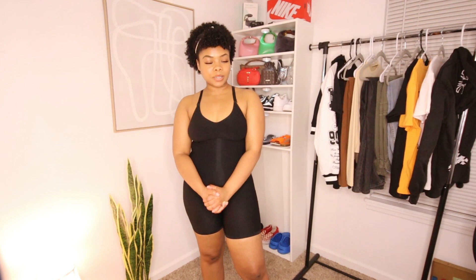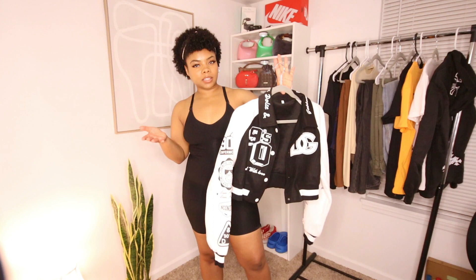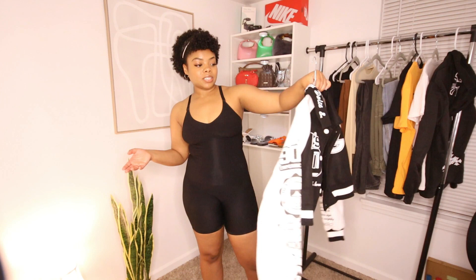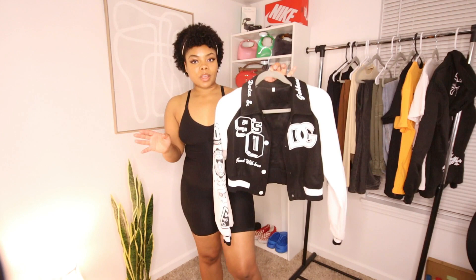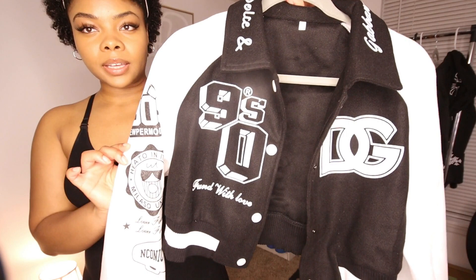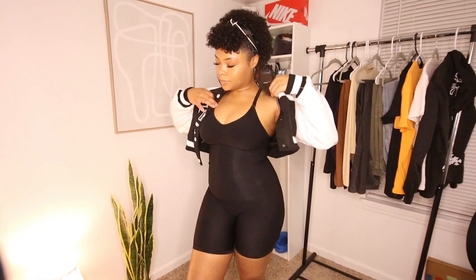We're trying the first item — this beautiful jacket. I think they're called letterman jackets. I actually ordered a different one but they were out of stock, so they surprised me with this one and I'm happy because it's super cute. I love all the nice designs on it, and it's black and white so it can literally go with everything. It has a really cute design on the back too.